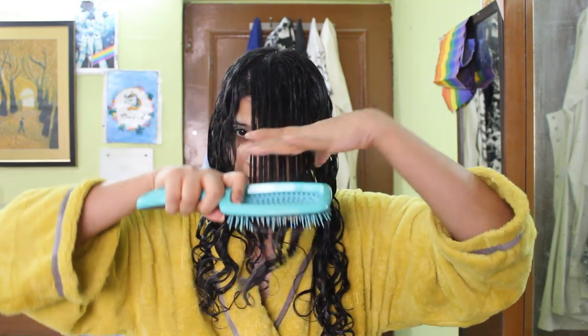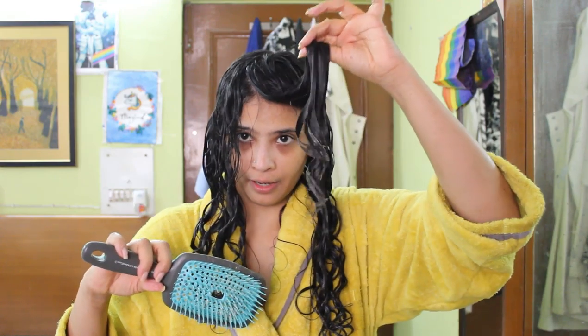This is the brush I was talking about — this is the Curl Keeper Flexi brush. It's a detangling and styling brush. As compared to the Denman, which is only a styling brush and you cannot detangle with it, you can do both with this brush. I love how soft the bristles are and it's so flexible — hence the Flexi — that it doesn't yank on your hair while you comb it. And now it's already curling up.